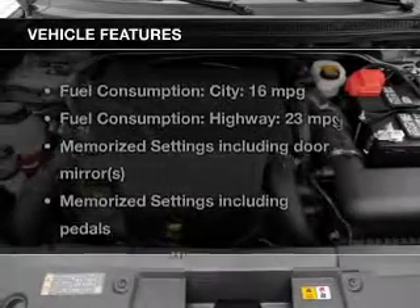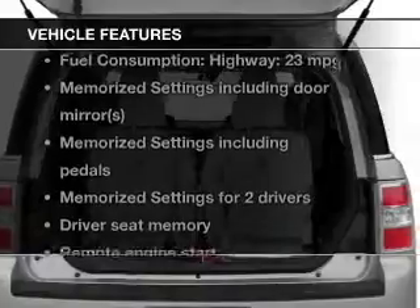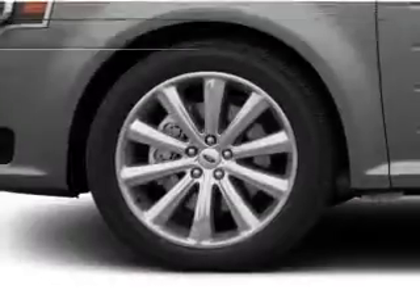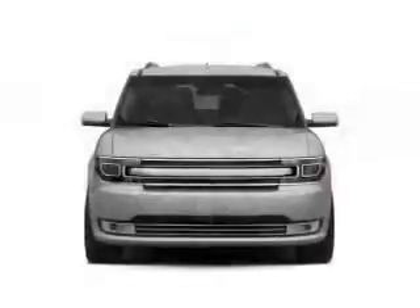The features include a turbocharger, leather seats, heated seats, blind spot sensors, power folding mirrors, Bluetooth connectivity, Ford Sync, Sirius XM satellite radio, and digital audio input.